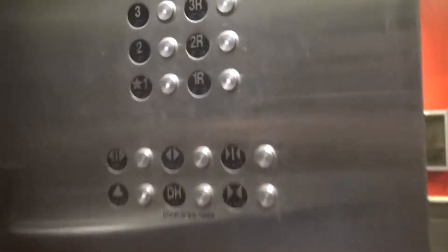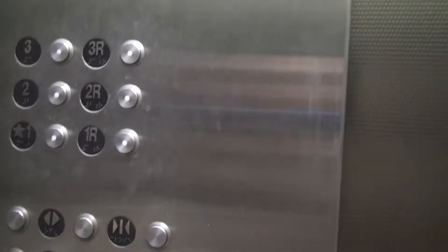Gotta push one. I've never been in a Target store that has an elevator. Look at that. Is there an elevator in the store? It's a Schindler.